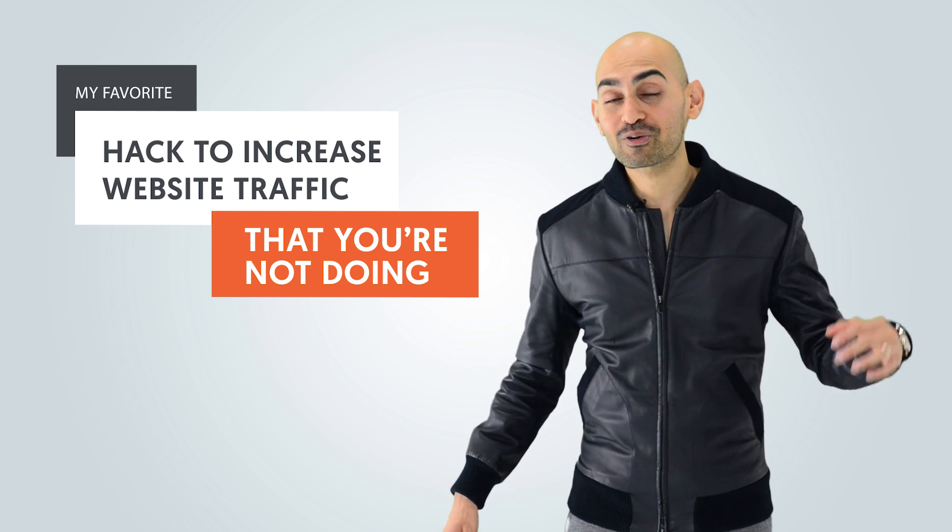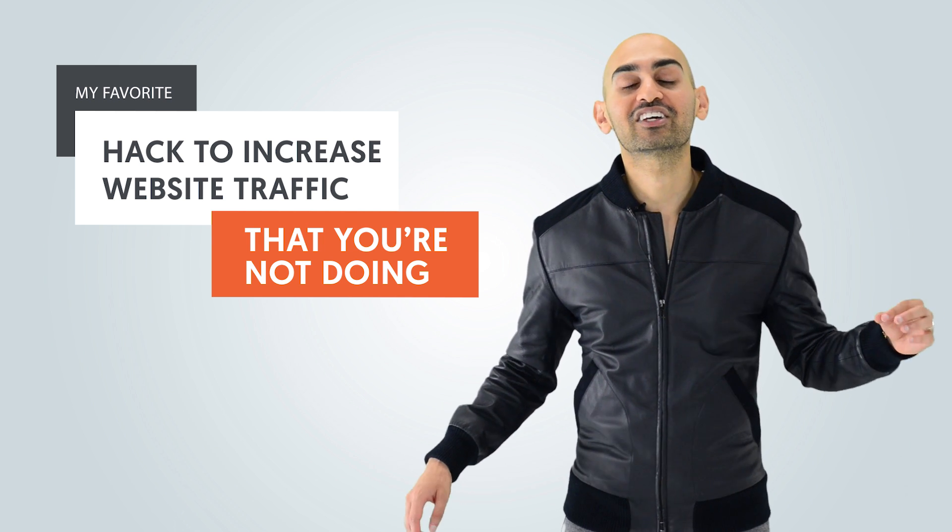Hey everyone, I'm Neil Patel and today I'm gonna share with you my favorite hack to increase your website traffic that you're not using.